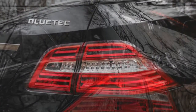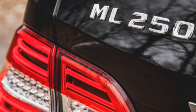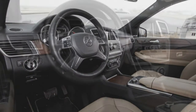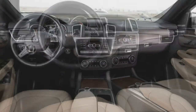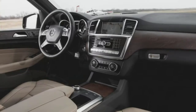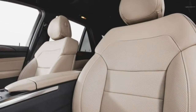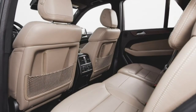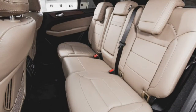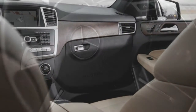Based on the taut yet creamy highway ride it provides, the air suspension is one option box we'd check without remorse. Our test example wore Dunlop Grand Trek 255/50 all-season tires on stylish 19-inch 5-spoke AMG wheels ($500), which did a good job of prioritizing a quiet ride over all-out traction. The ML 250 required 176 feet to stop from 70 miles per hour — 13 feet fewer than needed by the ML 350 to perform the same task — though our test driver did note some mild fade and a squishy pedal under repeated stops.